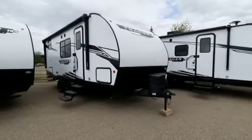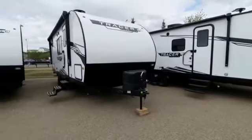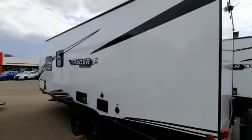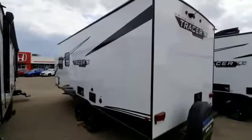Hey there folks, this is Magic RV taking a look at stock number 6753, the 2022 Primetime Tracer 200 B8 SLE. This is a lightweight no-slide camper, making it easy to tow, easy to set up, and easy to place.